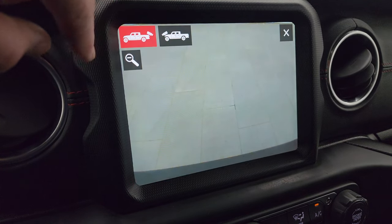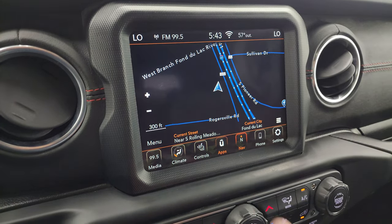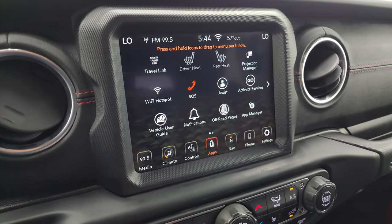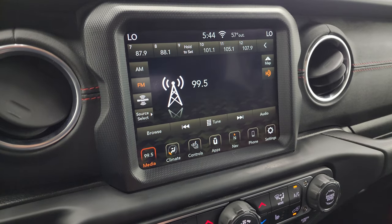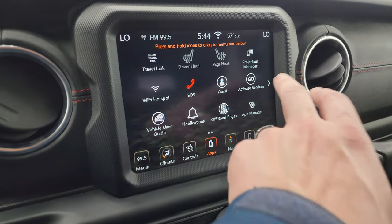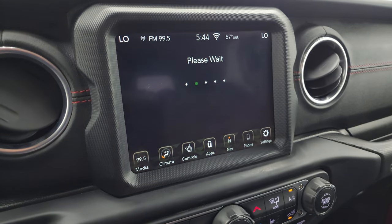On the backup camera, you can zoom in on your hitch to get hooked up to your boat, camper, or trailer the first time, every time. You also have all your different apps on here including off-road pages and a projection manager where you can project your cell phone to the screen. We did a demo with Android Auto on one of those. You also get AM, FM, and Sirius.